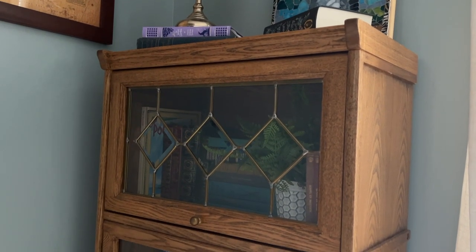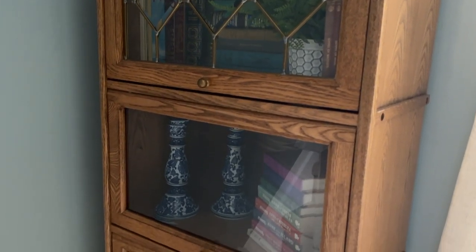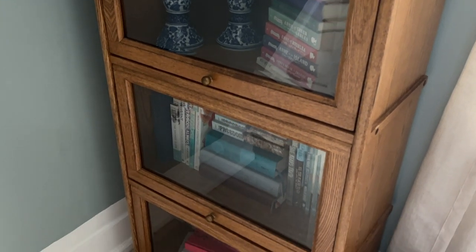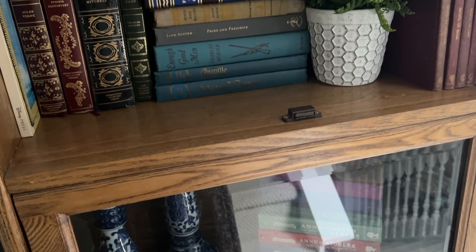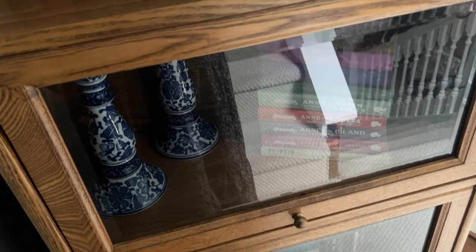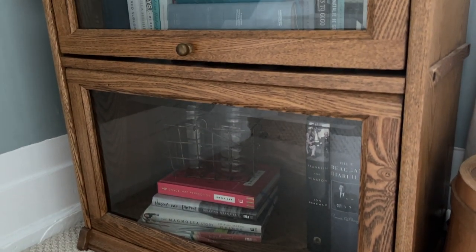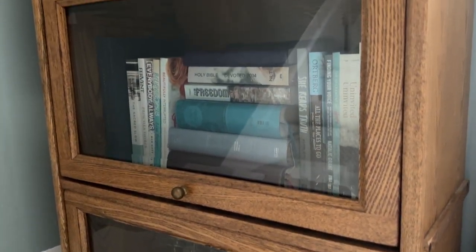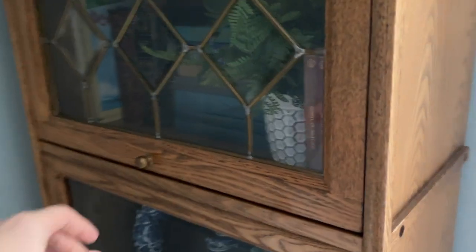This beautiful bookcase my husband and I found on an anniversary trip when we were wandering through our favorite Habitat for Humanity nearby. I absolutely love this one particular Habitat — there are a bunch of them near us, but this one has fantastic furniture for crazy affordable rates. This was $75 and it was absolutely beautiful, in perfect condition.